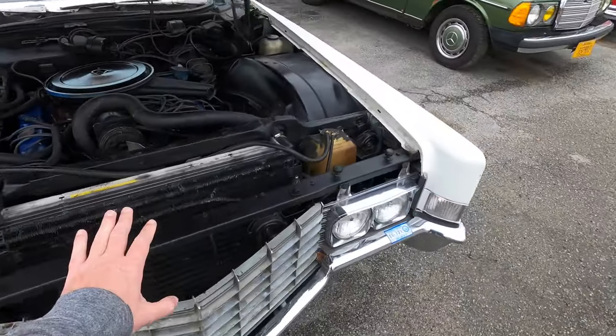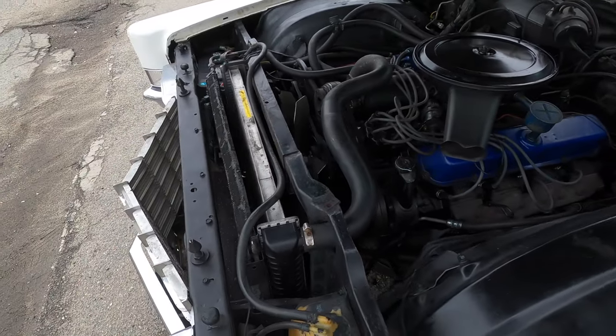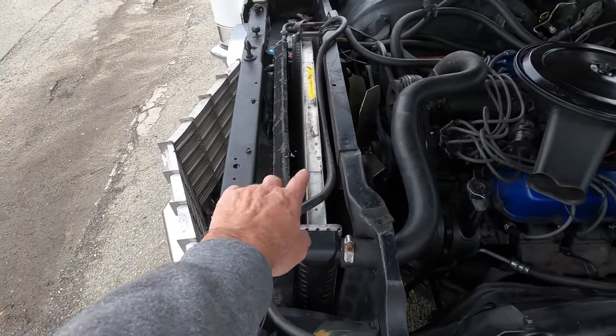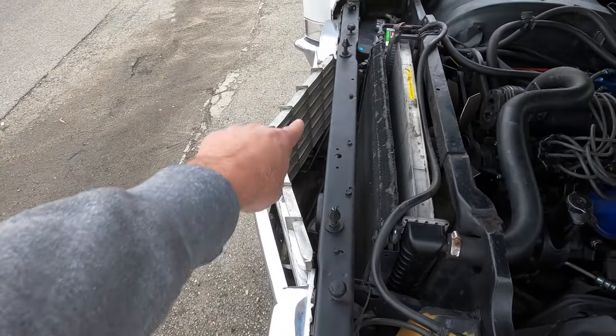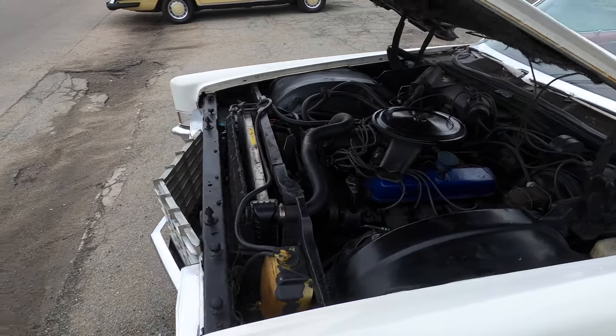Oddly enough, a lot of cars from this era had like two feet of nothing in front of the engine. And here it's only like eight inches, and then the grille sticks out like a prow. There's really not a whole lot of extra room that's unnecessary. That's a big motor.